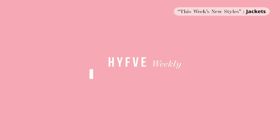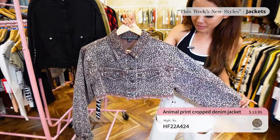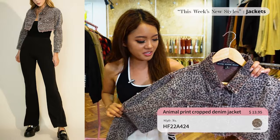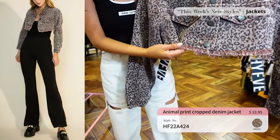Alright guys, that's it for the tops and now we're going to go over to our jackets! First for jackets we have this crop denim animal print — I believe we only have this in one color so it's going to go out very soon. Make sure you guys come check this out and pre-order it. I really like the frayed bottom.